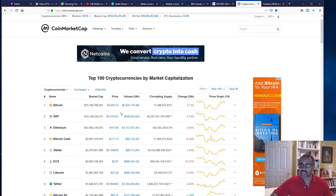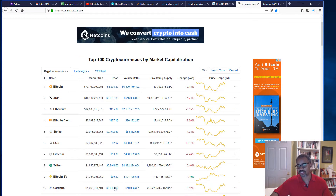Bitcoin had gotten to a low of about $3,600, Stellar was around 14 cents, and Cardano was also around 3.5 cents at the low. You can see right here that those three coins are still remaining in the top 10 of the coin market cap, which gives you a good idea of where we stand.